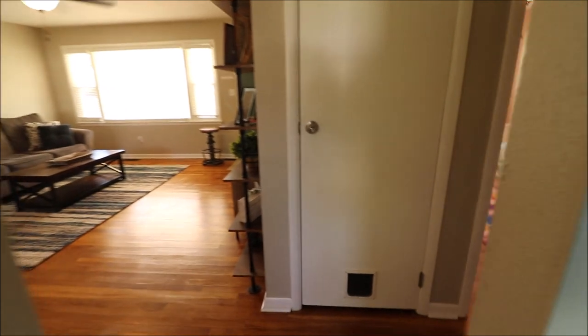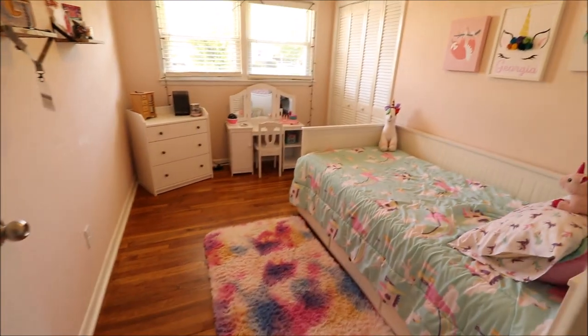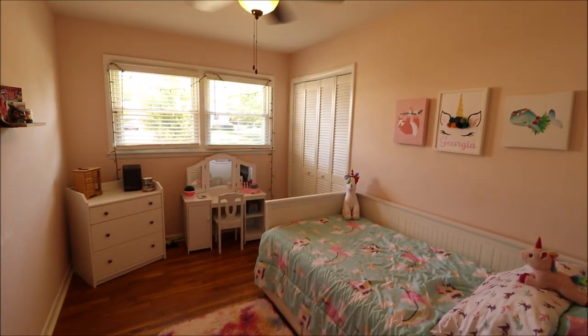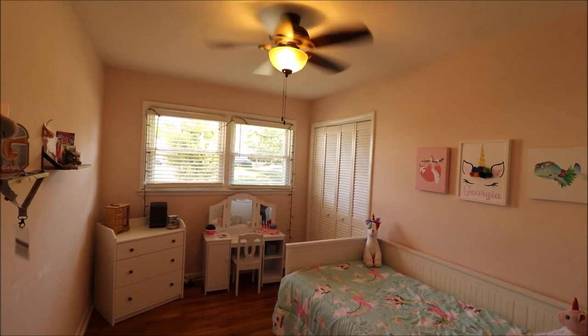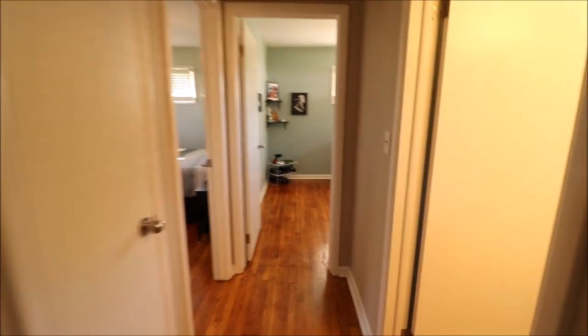The stainless steel range and microwave stay as well. Coming through, we'll look at the basement in a second — let's finish out the first floor first. Bedroom number one — this is in the front middle of the house if you're looking from the street. Double bifold closet, double windows in here and those are new, tilt-in windows as well. Ceiling fan — I really like that there's a ceiling fan in every room.